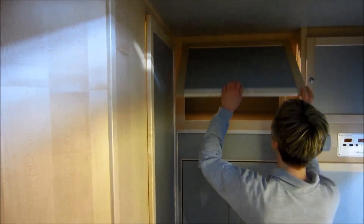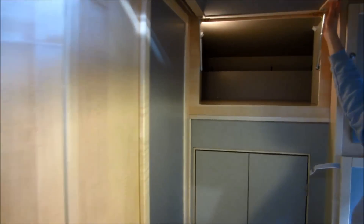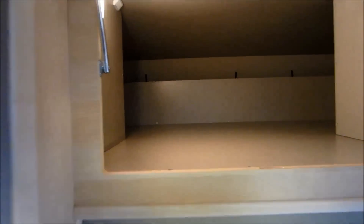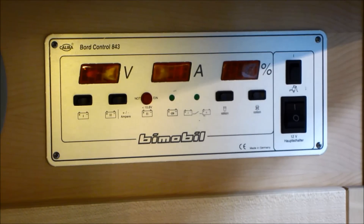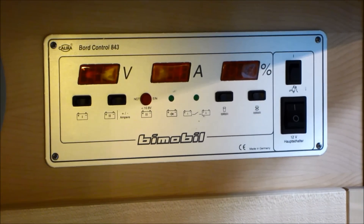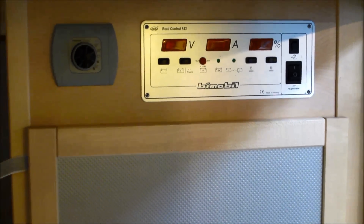Over the driver's cab there is huge storage space. The control unit tells you the status of your batteries and how much water you've got on board.